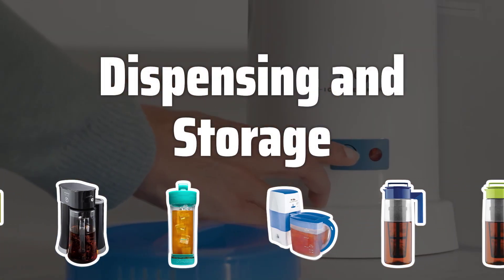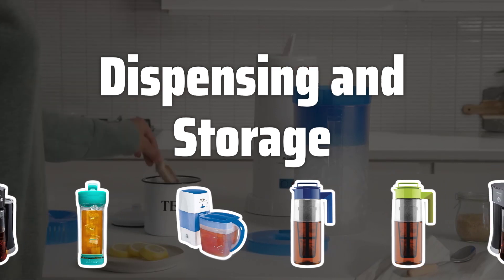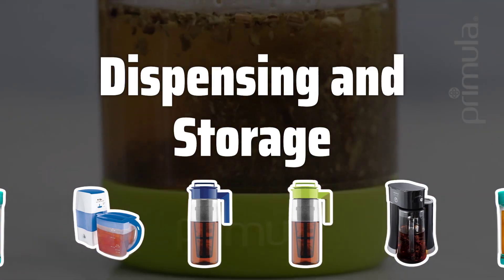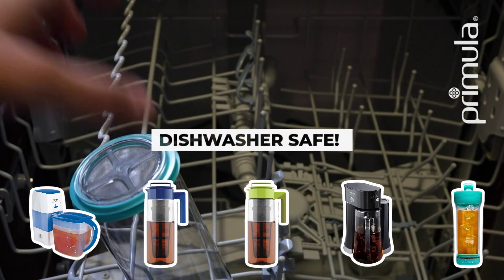Dispensing and storage. Convenience is key when it comes to serving and storing your freshly brewed iced tea. Consider machines with built-in dispensers and storage containers, making it easy to serve and store the finished product. This feature is especially useful for businesses that need to serve iced tea quickly and efficiently.